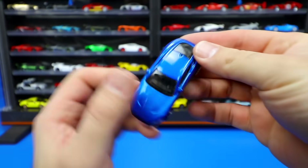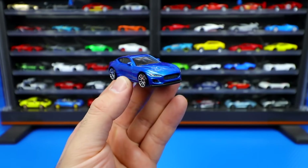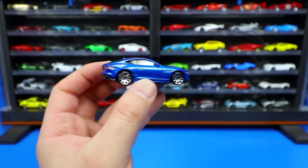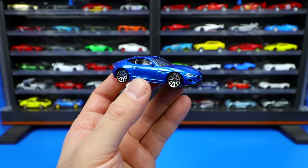And there we have it from the top. This one is very nice — brand new casting for 2021 for the Hot Wheels lineup. I really like this one. You guys let me know in the comments section down below what you think of this new Jaguar.